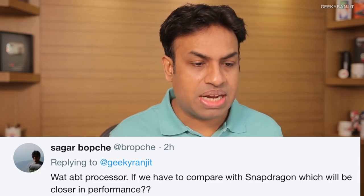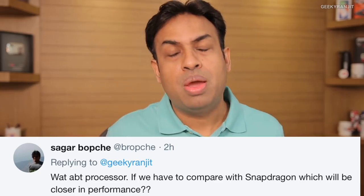This question is from Sagar about the processor and which Snapdragon it would be closer to. This device has the Kirin 659, and in terms of performance it is actually very similar to the Snapdragon 625. One thing I really liked about this Kirin processor is that standby battery life is really good — even more efficient than the Snapdragon 625. With my primary SIM, heavy use, GPS etc., it was easily lasting about one and a half days.